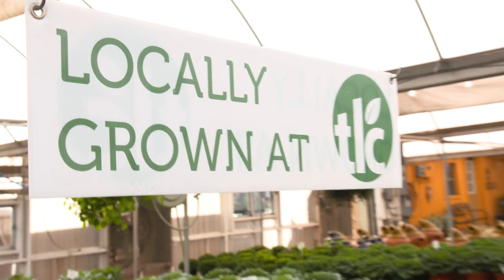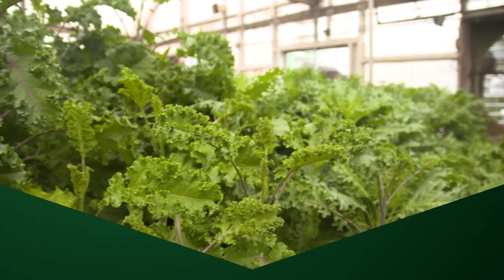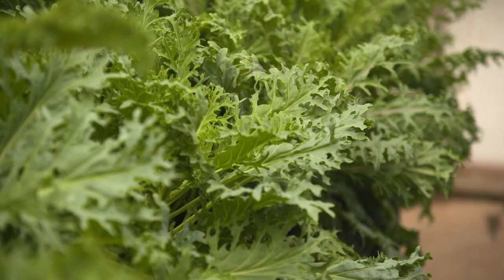Add texture to beds, pots or planters with ornamental cabbage or kale. As temperatures drop, their colors intensify. We have several varieties available of these cool season winners.